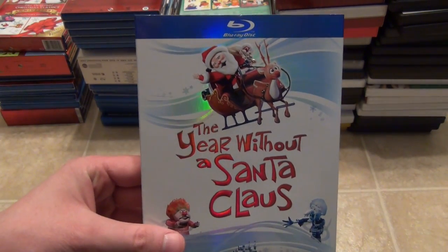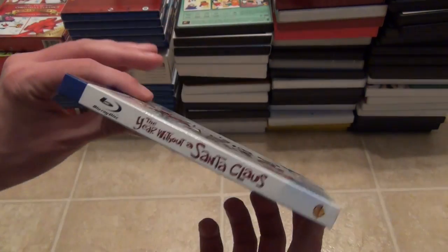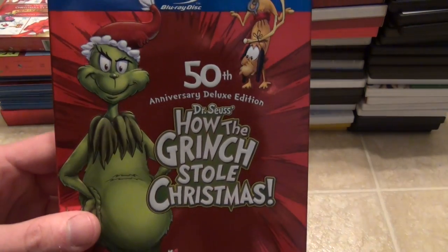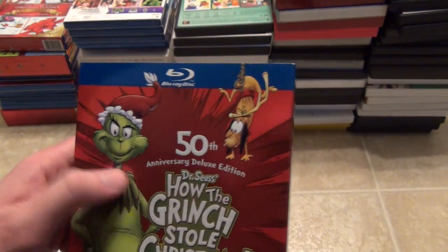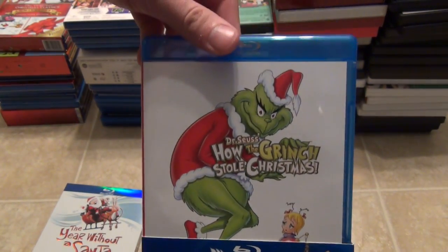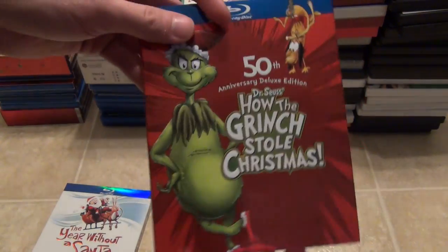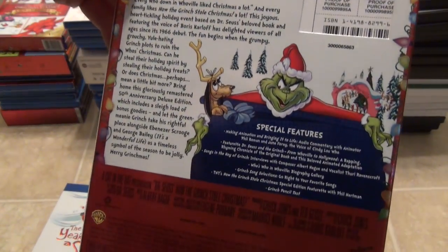Moving on: The Year Without a Santa Claus — I just got this one this year so I haven't had a chance to watch it, but it has a nice embossed slipcover. Next is the 50th Anniversary Deluxe Edition of Dr. Seuss's How the Grinch Stole Christmas, the animated one with embossed slipcover. But if you look at the actual disc, it's the same as the older release — they just put a new slipcover to grab more money. But the slipcover looks really nice.